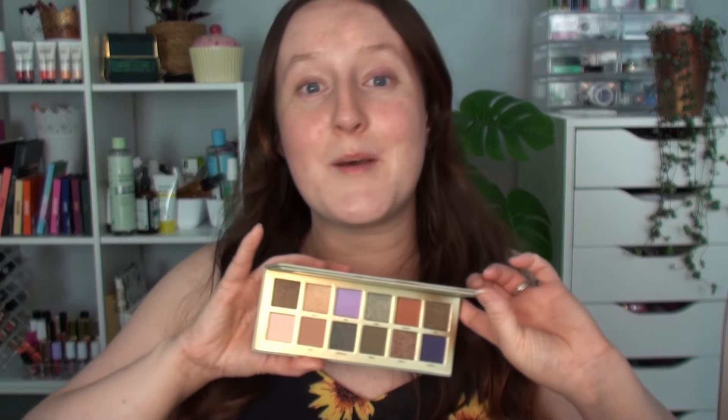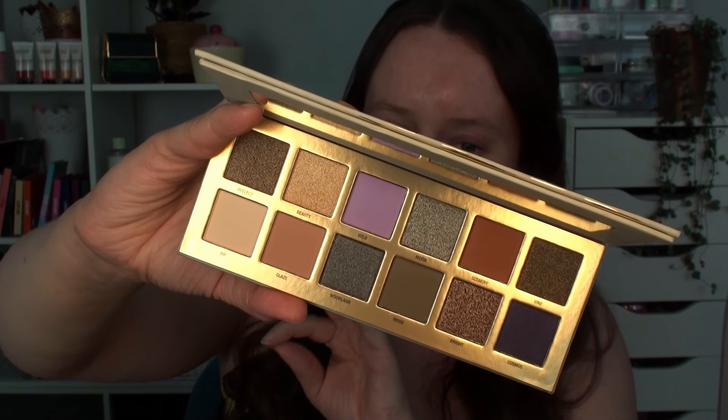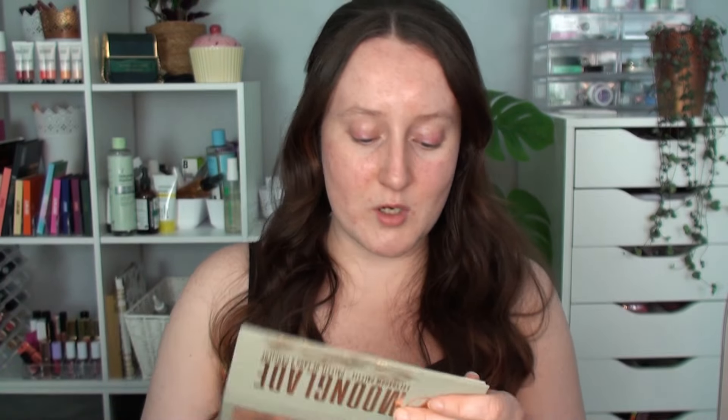This is a 12-pan palette and I am absolutely obsessed with this colour story. That lilac shade is just speaking to me - I want that all over my eye with absolutely nothing else. Quite frankly, that one shade is talking to me on a personal level. So I am going to swatch all of these and then we can create some sort of look.